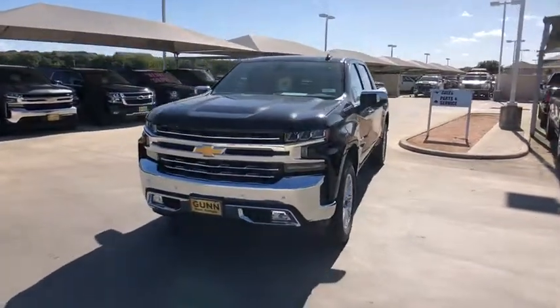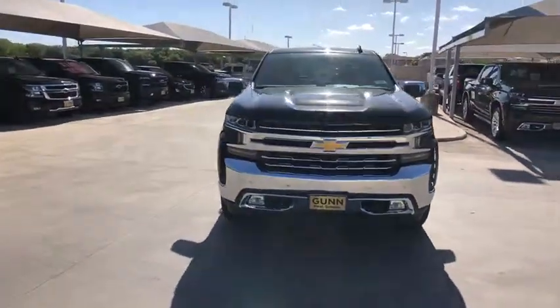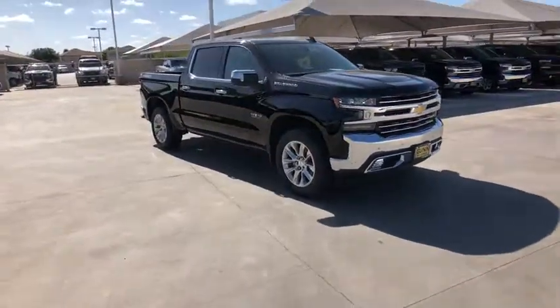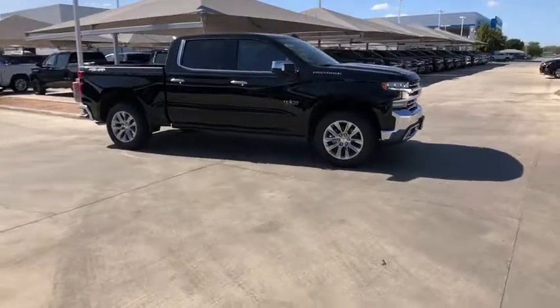You are going to love the 2019 Chevrolet Silverado 1500. The Chevy Silverado 1500 is the perfect combination of functionality, reliability, and technology.